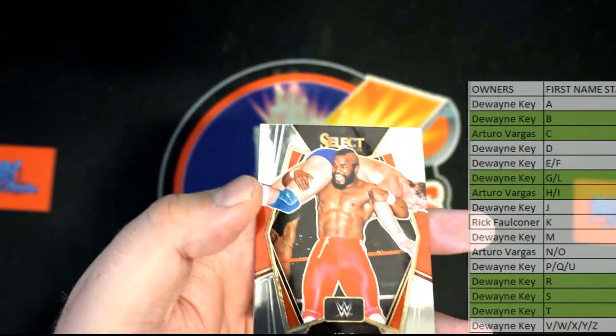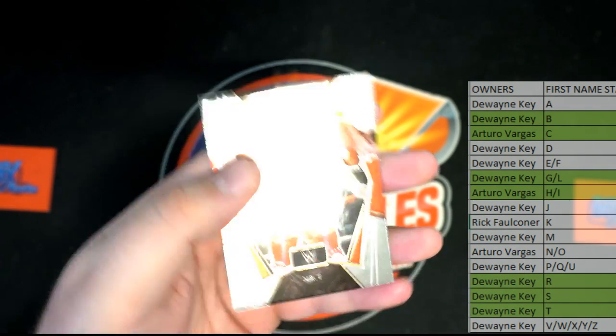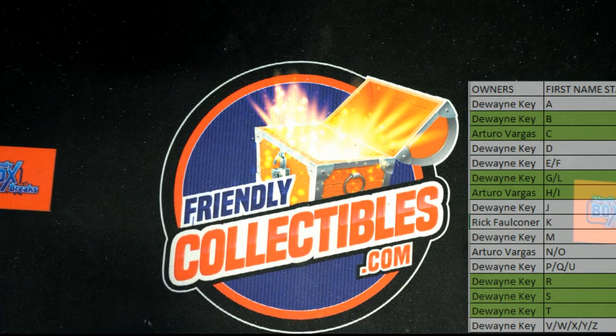And Mr. T baby premiere, right there — love it. Also going out to Dwayne. Alright guys, thanks for joining — we will have more of that back, I think tomorrow. That was a phenomenal showing for the Select WWE. Super impressed — thanks for joining. Make sure you guys check that out.